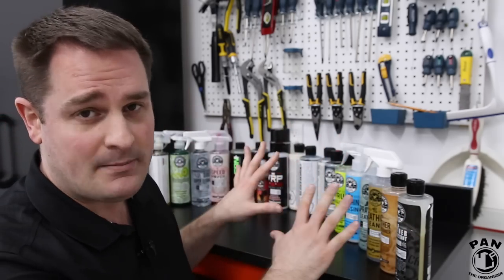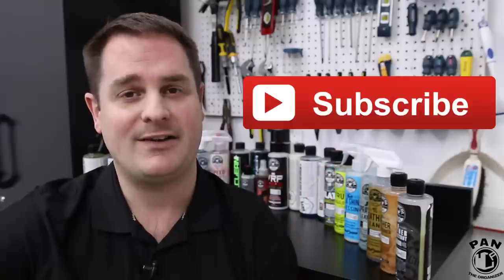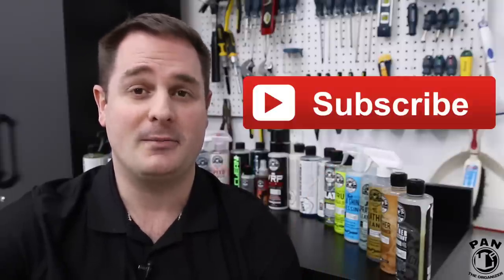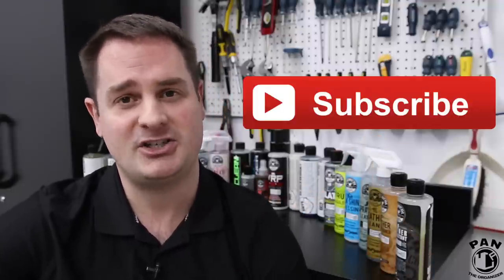As you were able to tell, Chemical Guys has quite an extensive lineup of car care products — and this is just a sample of their entire lineup. These are the ones I've personally been using for many years and have vetted. I think these are the essentials. Links are included in the description under the video for you to check these products out. If you want to continue learning more about car detailing tips, tricks, products, techniques, and tools, hit the subscribe button. If you liked the video, smash the thumbs up. Keep it tight, keep it clean — I'll see you on the next one.